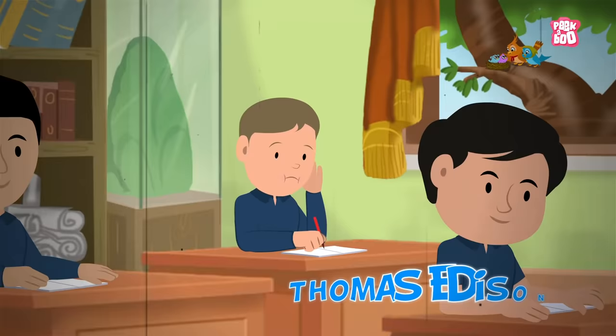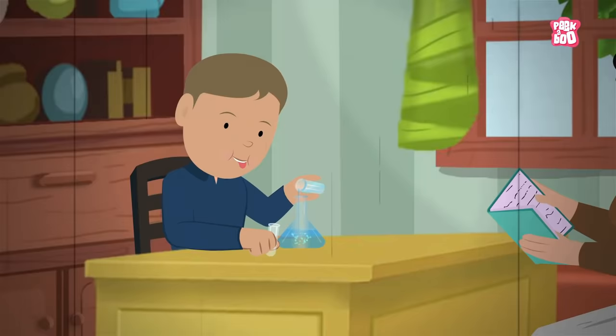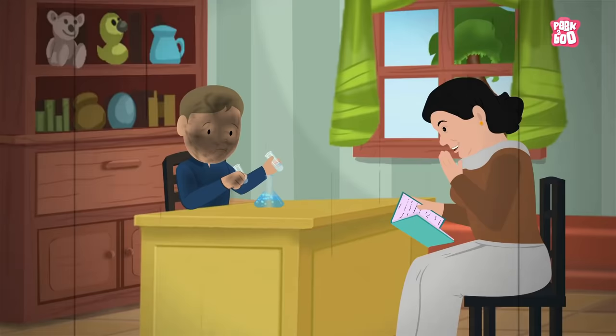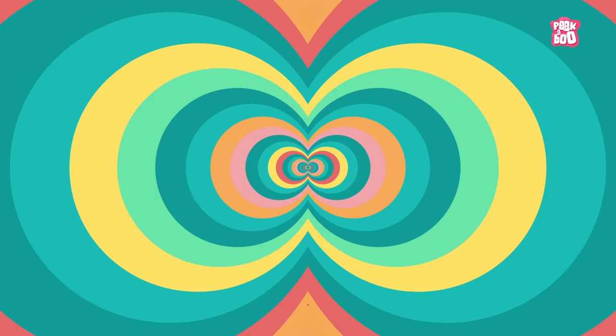Thomas Edison wasn't a very bright student. He found it to be a painfully dull routine to go to school. However, he had a very curious mind and was always inquisitive to conduct science experiments under the tutelage of his mother. It was his inquisitive nature that led Edison to illuminate our homes.